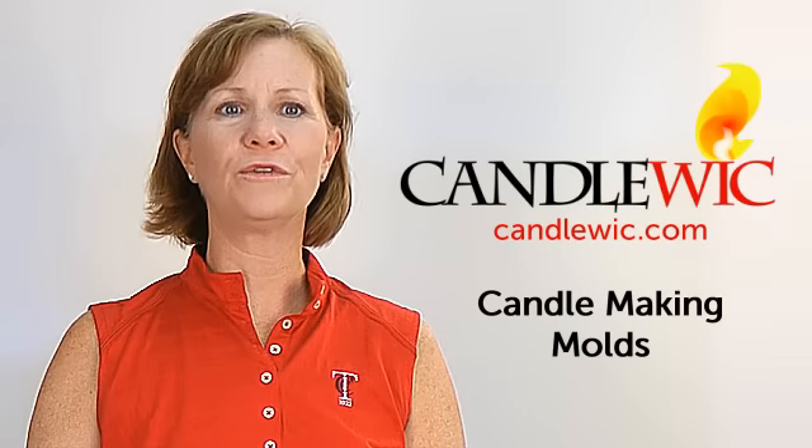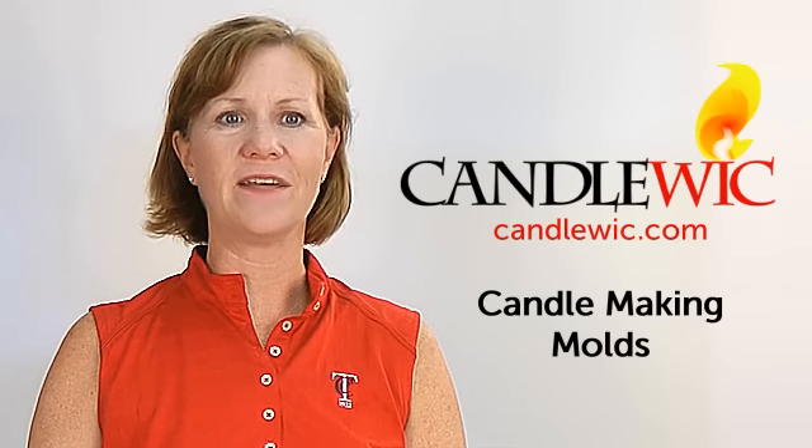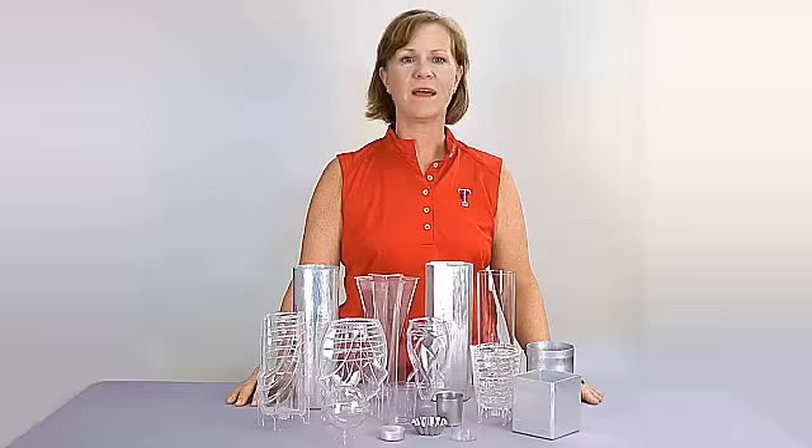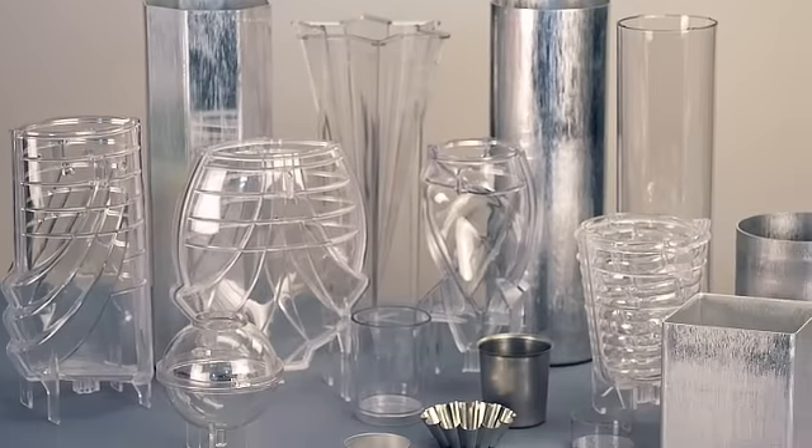So you're looking for a creative mold for your next candle? We have an assortment of unique candle molds and sell them at CandleWhip.com. From tea light and votive molds to pillar and floating candle molds, we have something special for your next candle.